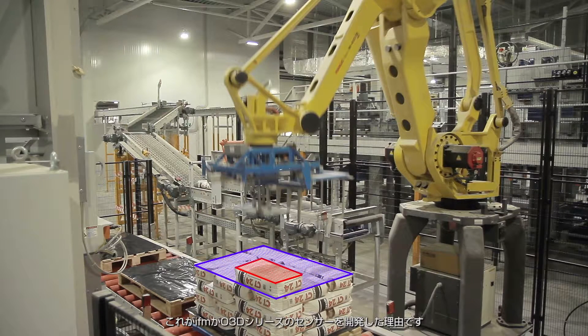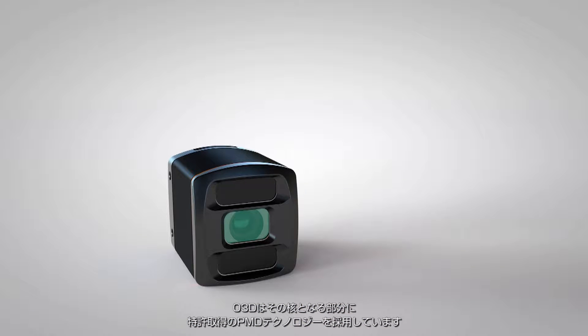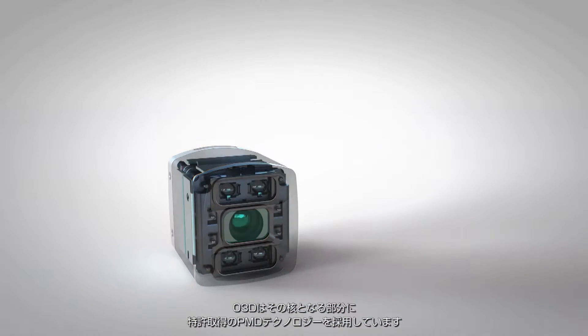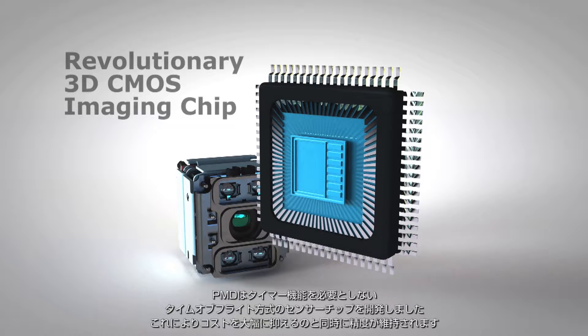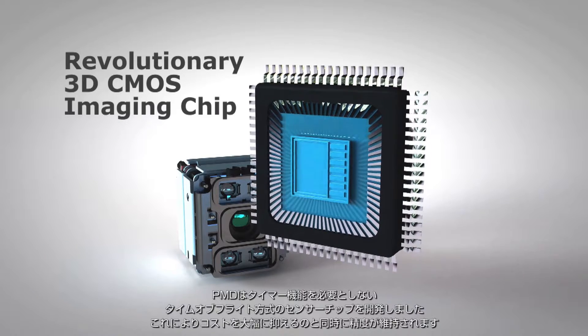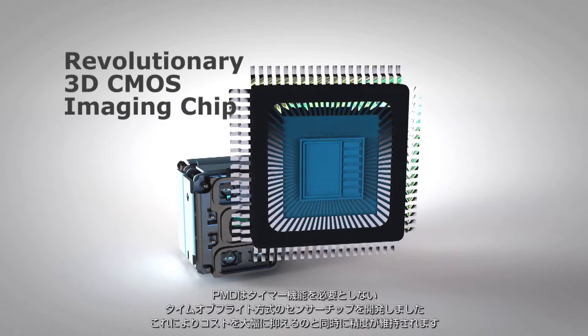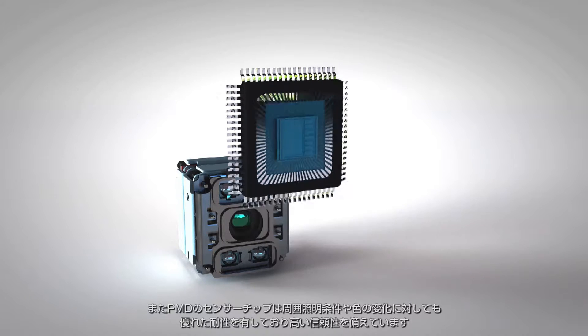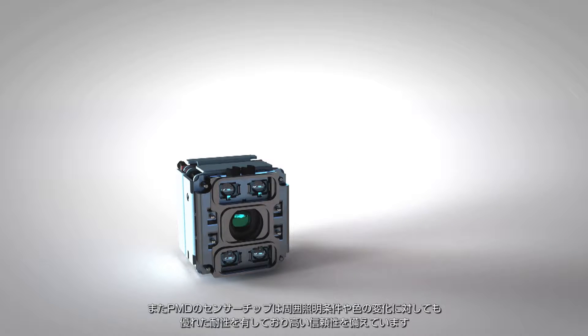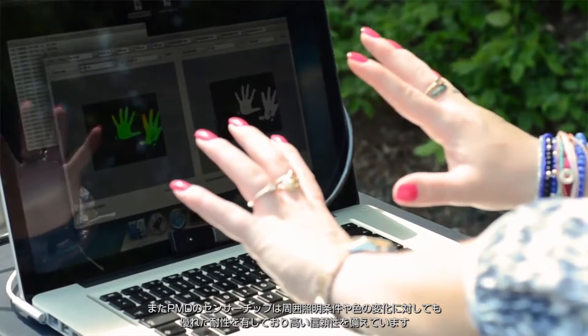That's why IFM developed the O3D series of sensors. The O3D uses patented PMD technology at its core. PMD has developed a time-of-flight chip that does not need a timer. This dramatically reduces the cost but still maintains the accuracy. The PMD chip is also extremely robust against ambient lighting conditions and color changes, making it very reliable.